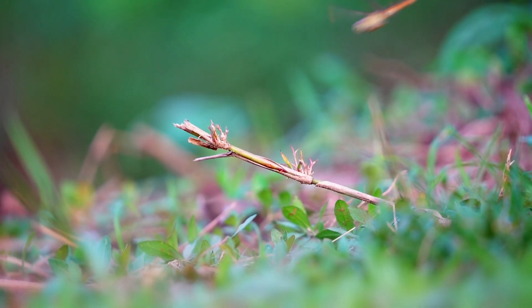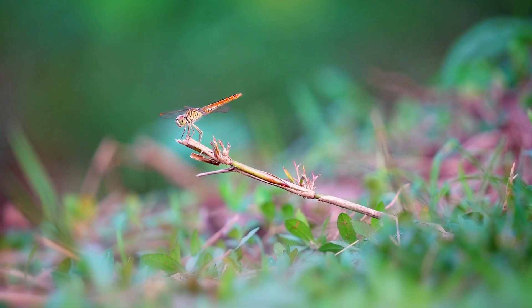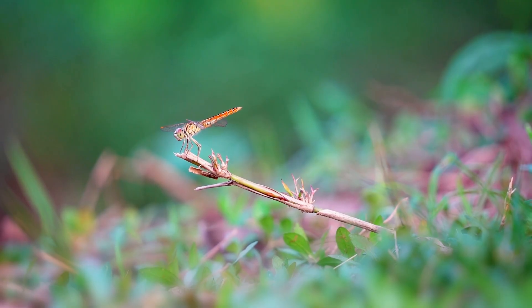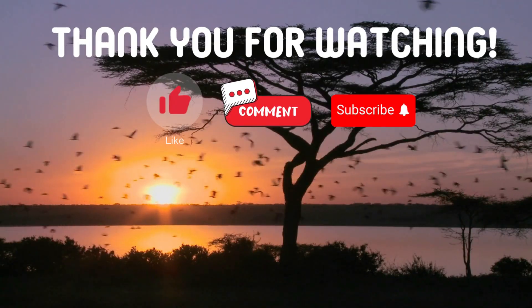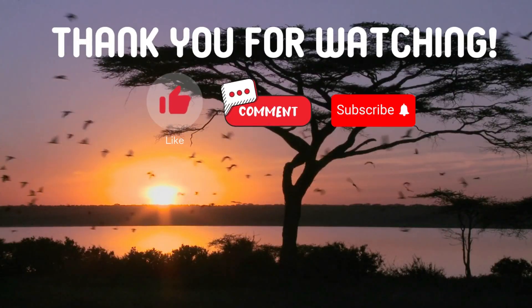Great job if you got all three questions correct. If you missed any, don't worry — you've just learned some fascinating facts about these sky dancers of the insect world. Thank you for watching. If you have suggestions for our next video, feel free to share them in the comments below. We'll be sure to give you an acknowledgement for your contribution.